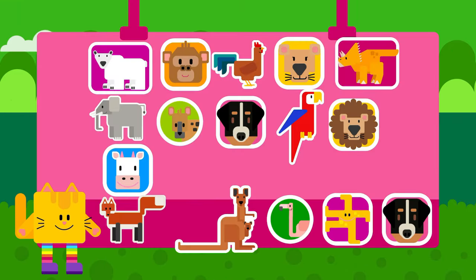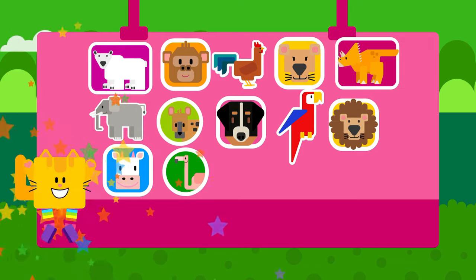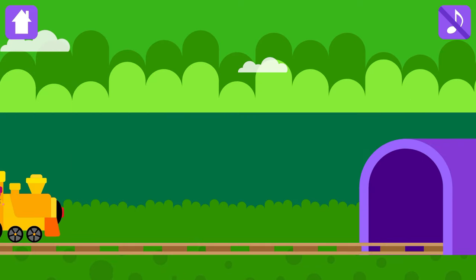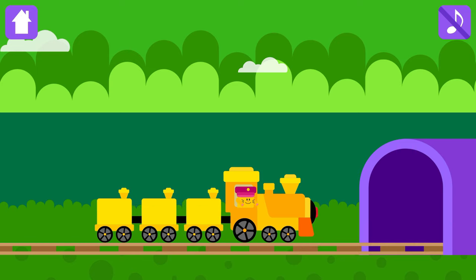Congratulations! Choose a magic sticker. Magic Tunnel is there!